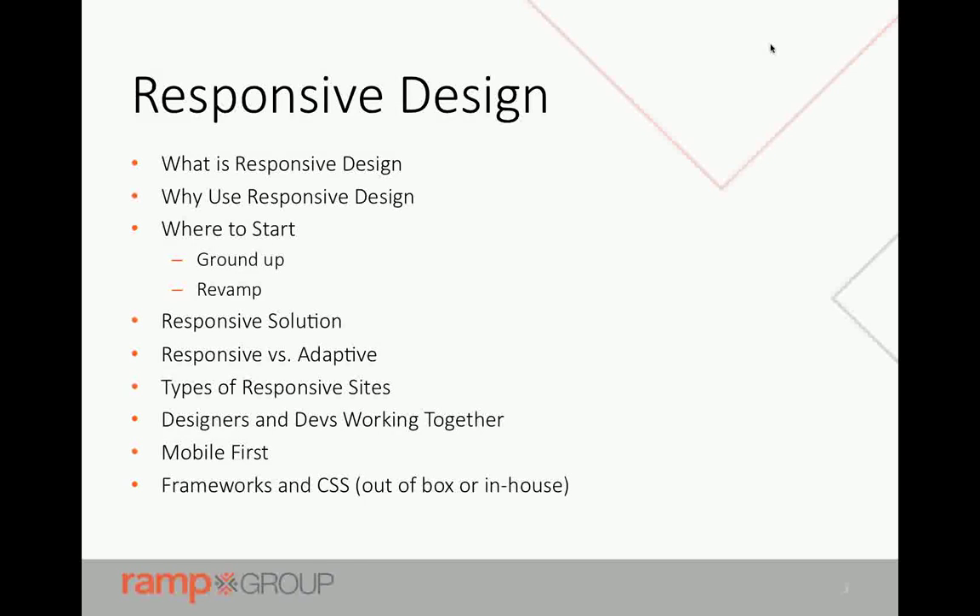Here's basically what we're going to be talking about: what responsive design is and why we want to use it, going from ground up, revamping a site, the solution, and what responsive design is versus adaptive design. We'll talk about types of responsive sites, designers and devs living in harmony, mobile first and what it means, and frameworks and CSS. This is aimed at a broad range of people — some new to responsive design, others already using it. It's a 45-minute high-level session.